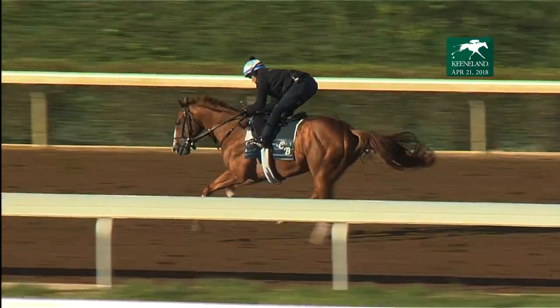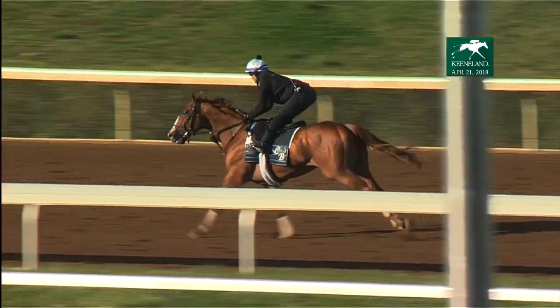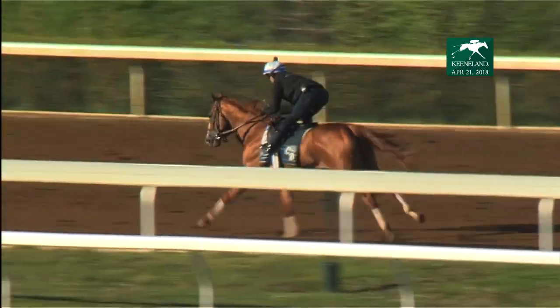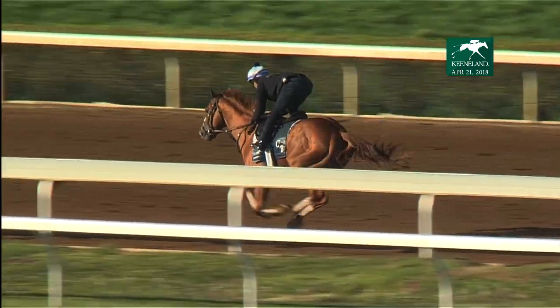Again on your screen there you see Good Magic galloping, pretty strong gallop on the backside. He'll break off into his work here just in a little bit and we'll follow him all the way around the turn and in through the lane.